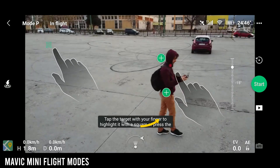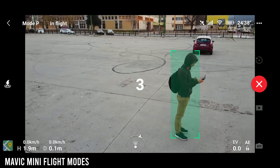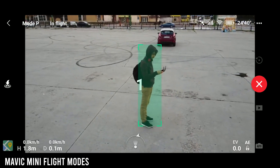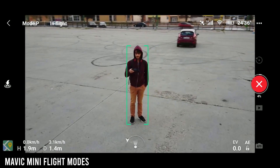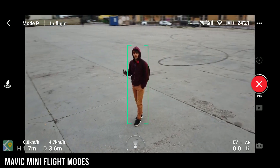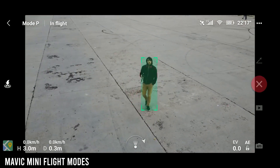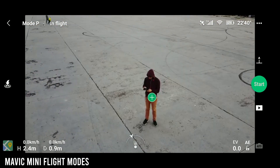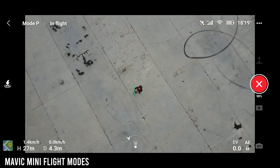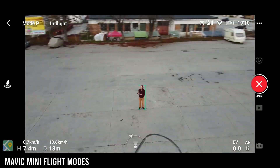The Mavic Mini doesn't come with the Follow Me option, nor with some of the flight modes we expect from DJI drones, like waypoints, course lock, and more. Both the Spark and the Air have really good Follow Me modes and generally a few more flight modes compared to the Mavic Mini, which is quite stripped down to the basics. The Mini does come with Quick Shots like Dronie, Helix, and Orbit, and can actually use subject tracking while doing them, so it follows the subject while circling around.